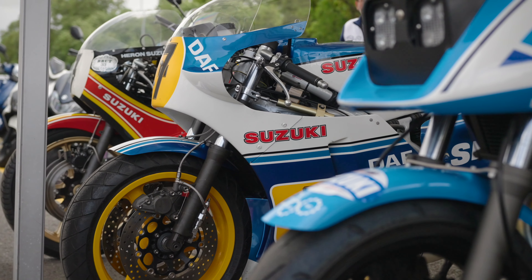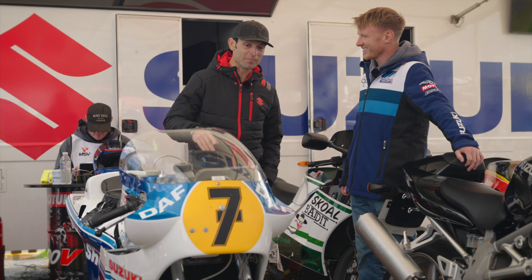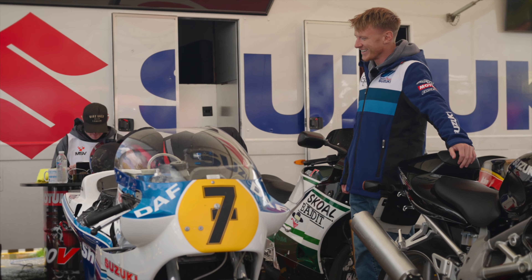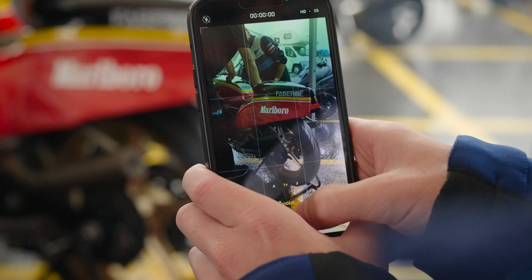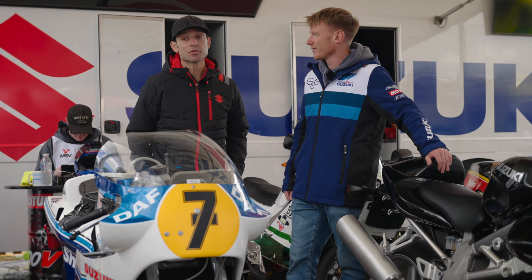And then we've got a two-stroke — this is one very special bike. Does it take you back? Mine were obviously not as old as this, but yes — the smell of it, I mean, this is special. I've got my eye on this, I definitely want to take this out before we go. We actually missed a bike back there — there's another Barry Sheen Transatlantic bike. Lots of bikes, we need to go ride.